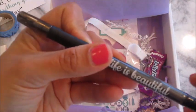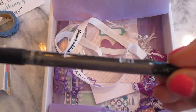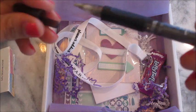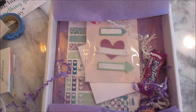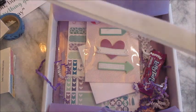Oh, a pen! It says 'Life is Beautiful — Planner Attic Box,' so I guess PAB stands for Planner Attic Box. It's a black ballpoint pen — this is pretty cool. I love pens. I love a good quote on anything, I just love quotes.